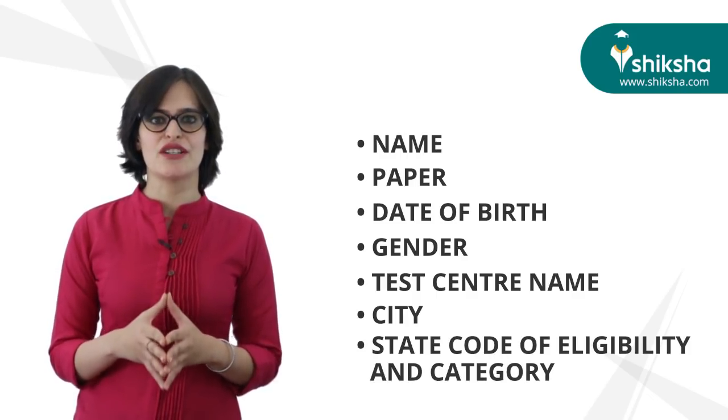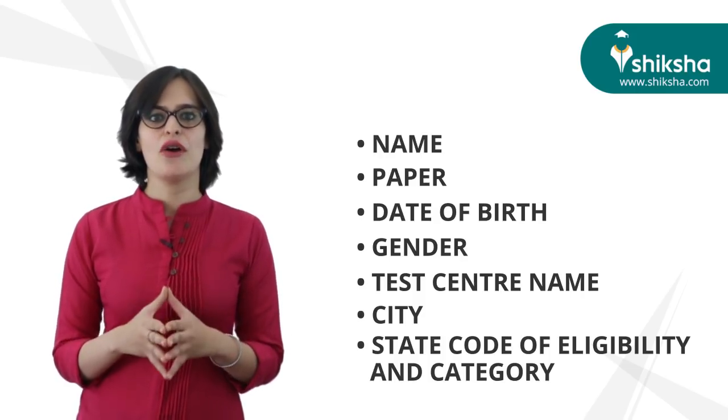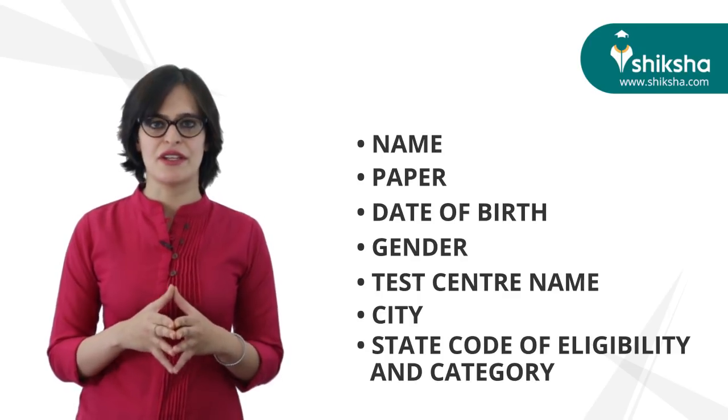In case you find any discrepancy, immediately communicate it to JEE Main Secretariat for necessary action. Candidates without a valid admit card will not be allowed into the exam center.